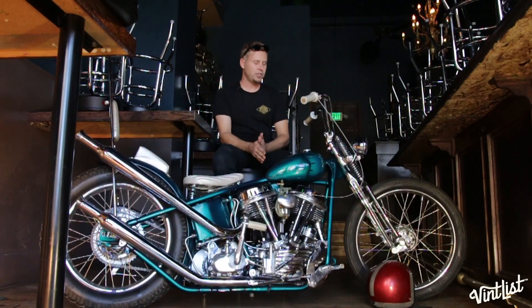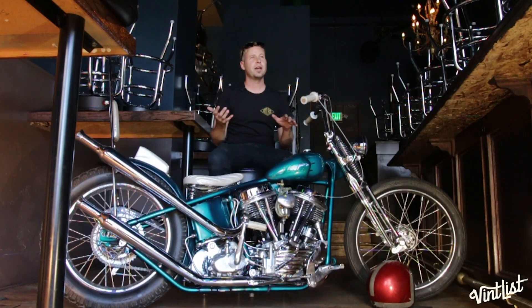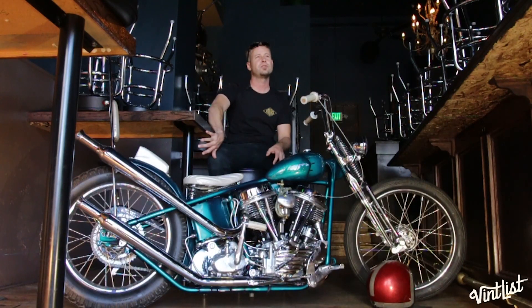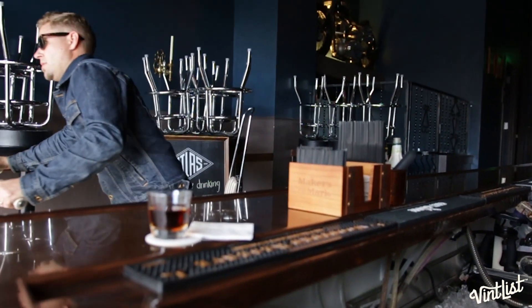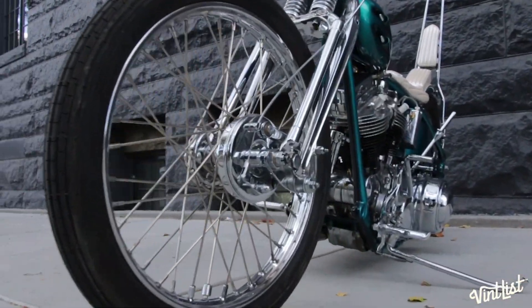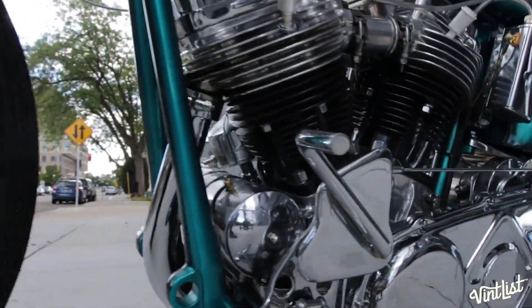Doing the framework was a challenge — changing the angle of the frame kind of screws up a lot of the angles on everything else, so everything from the seat post to back had to be modified: the oil tank, a lot of the rear fender, how the mounts are for everything from the primary cover to the chain guard.